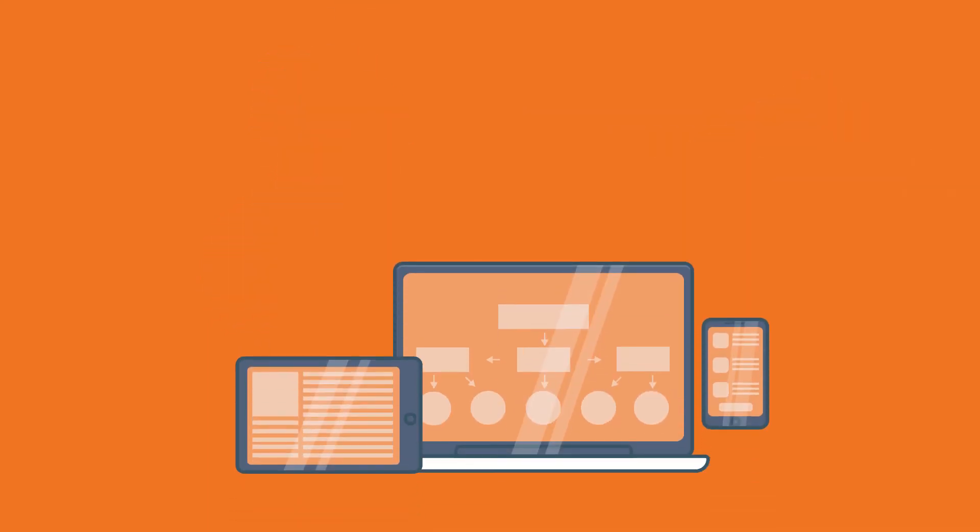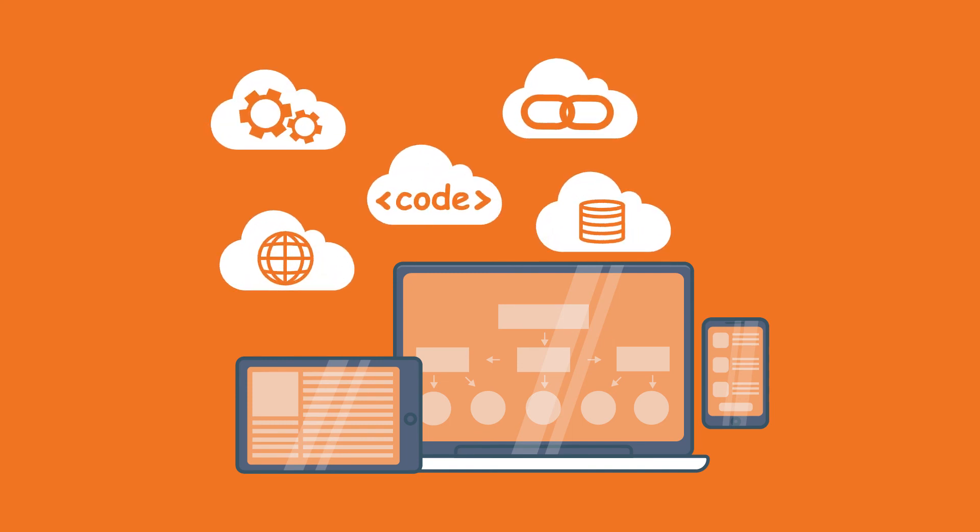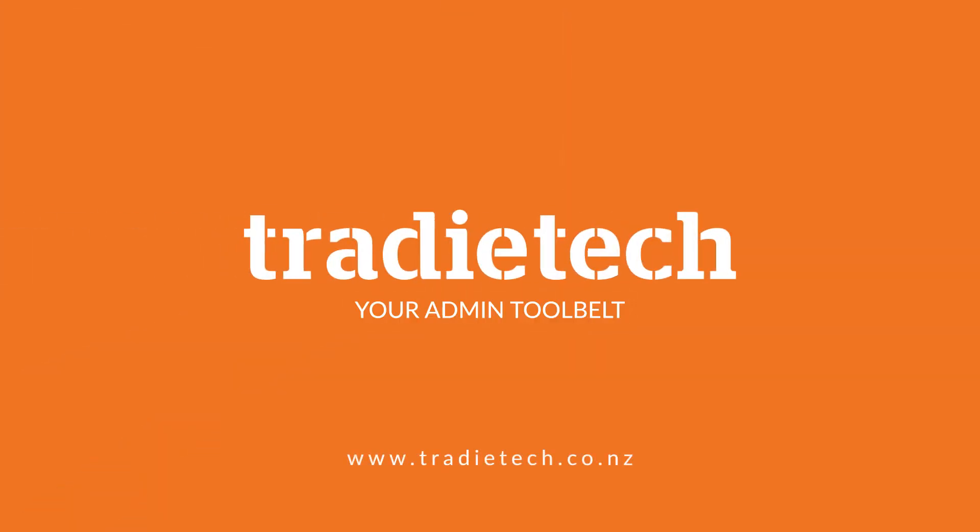We are continually developing the technology with trade-based applications and software to work in tandem with your other services and tools to better suit your needs. Tradetech, your admin tool belt.